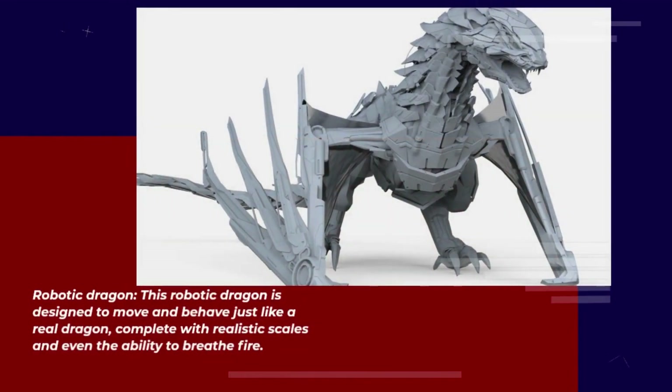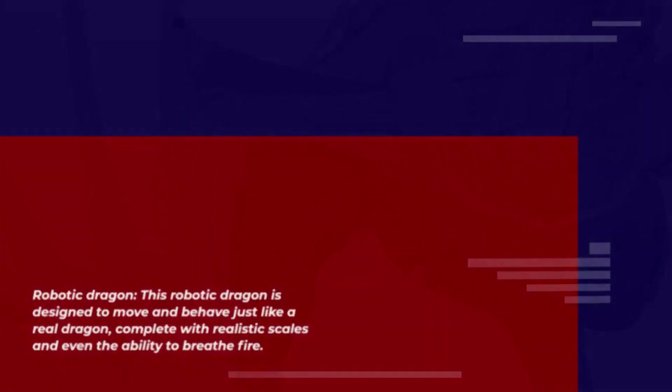Robotic Dragon. This robotic dragon is designed to move and behave just like a real dragon, complete with realistic scales and even the ability to breathe fire.